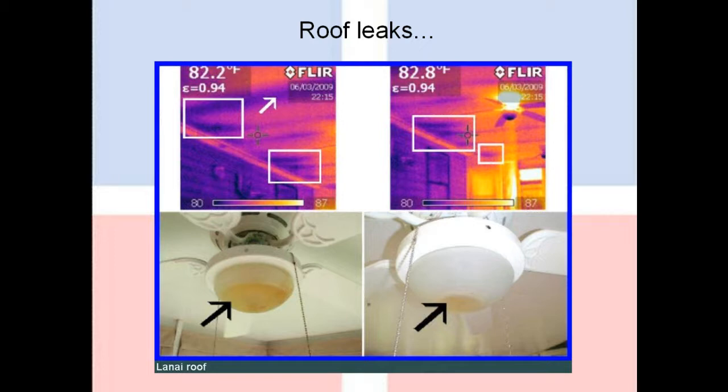Roof leaks. This is one that is every inspector's nightmare. If there's one thing that can end up in a lawsuit, an unhappy client, an unhappy real estate agent, it's an inspector overlooking a roof leak. When we walk on a roof, we largely cannot tell if one is leaking simply by looking at the surface. In the bottom images, this is a lanai area — there's a ceiling fan in there, and the light globes were actually full of water, and you could see the water in the images, so we knew there was a problem.